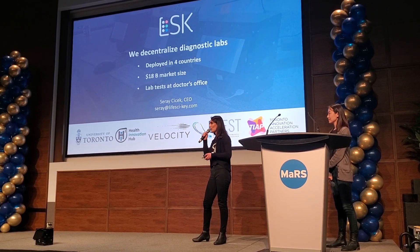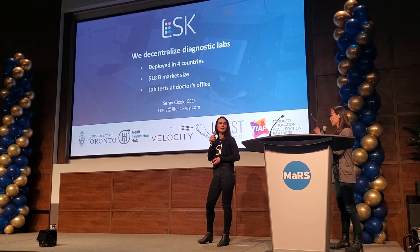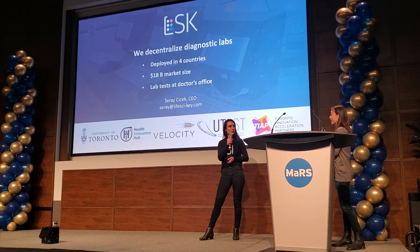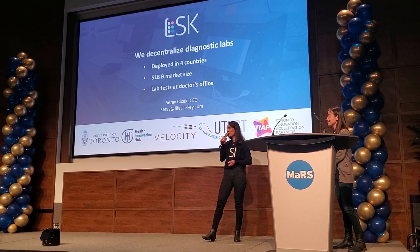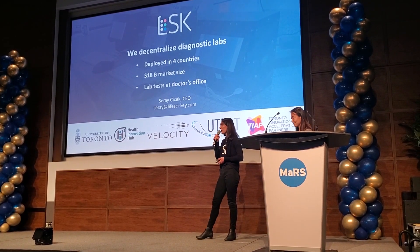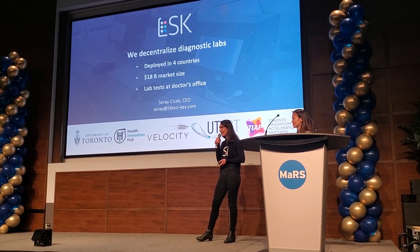We currently have units in use in Ecuador, Brazil, and Colombia. Moving forward, once commercially ready, we're thinking $5,000 to $10,000. But in a recent market research survey, we asked people how much they would pay and they said $20,000 — so we're a little uncertain.